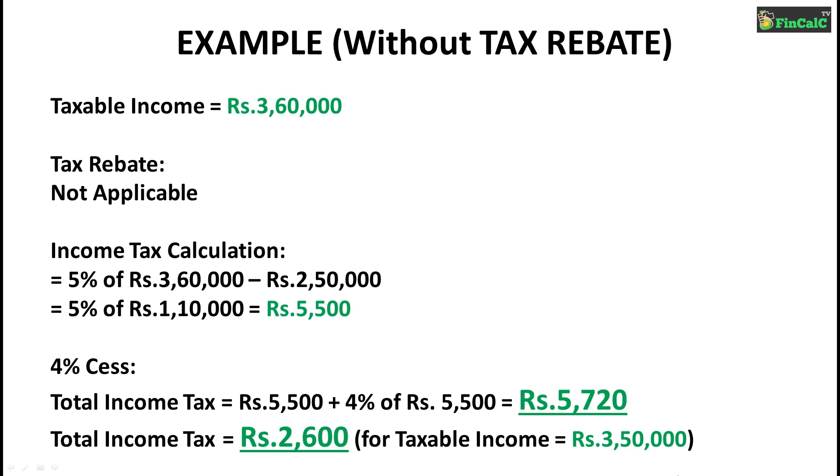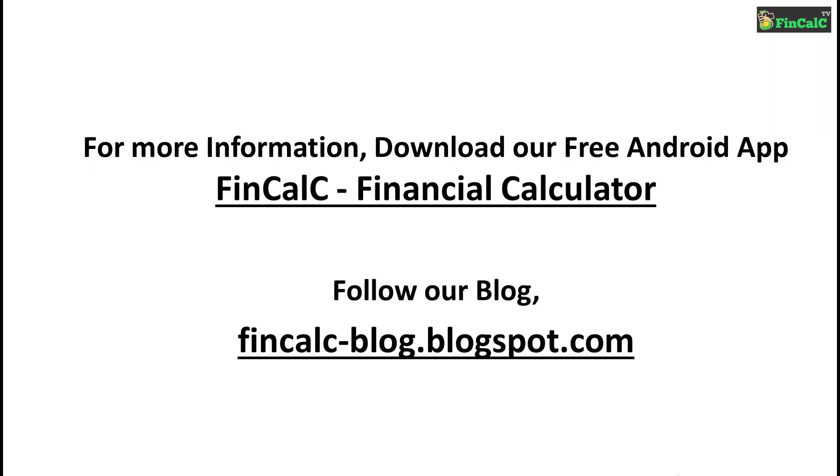For more information, follow our blog finkelsey-blog.blogspot.com. Download our free Android app Finkelsey to calculate your income taxes and track on a monthly basis. Stay tuned.